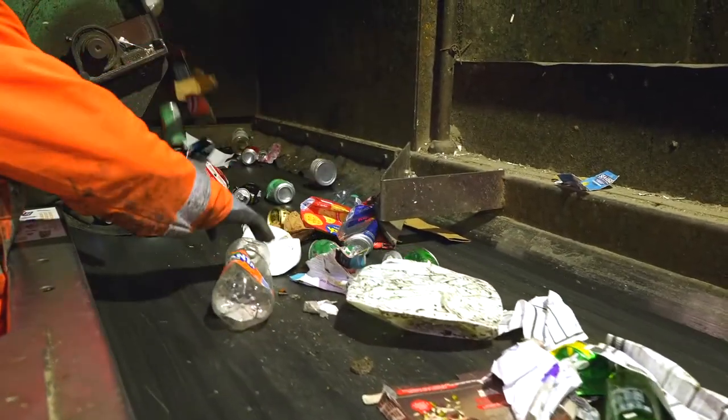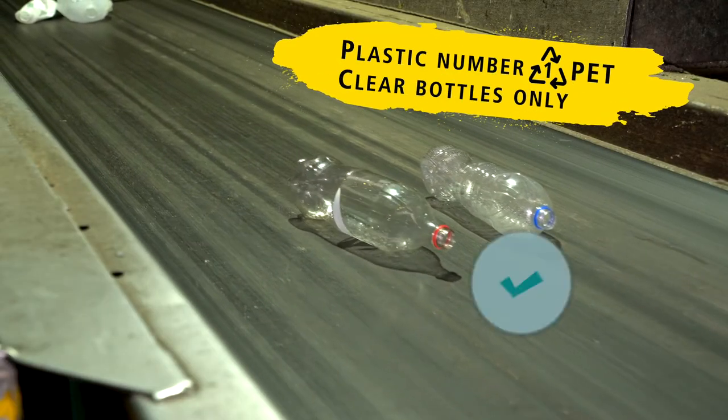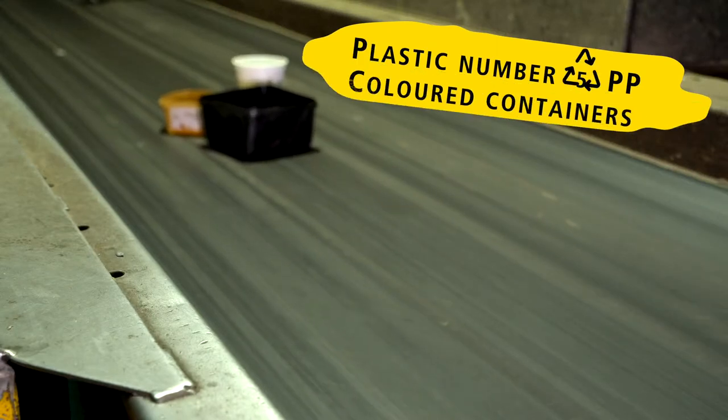Not all types of plastic can be recycled in Aotearoa New Zealand, which is why we have to be careful with what we put in our bins. Anything you put in your recycling bin that isn't one of these makes the work of the recycling team even harder.